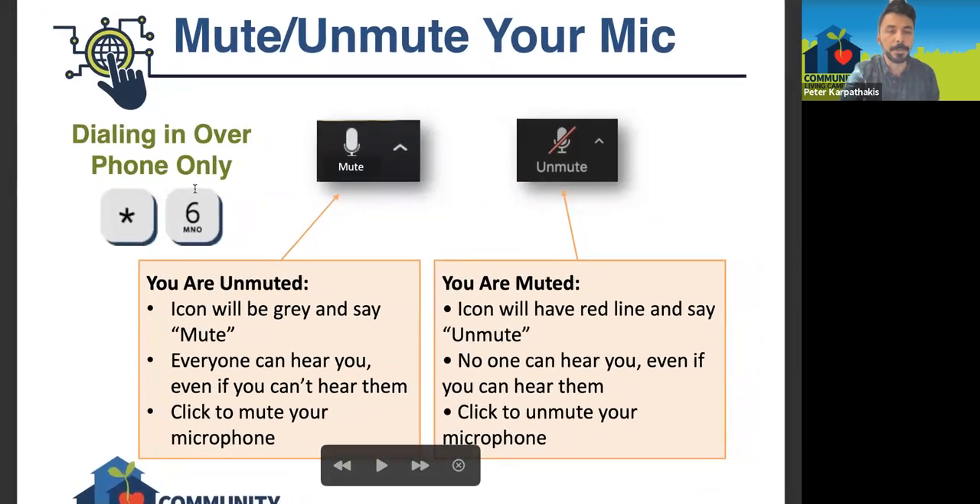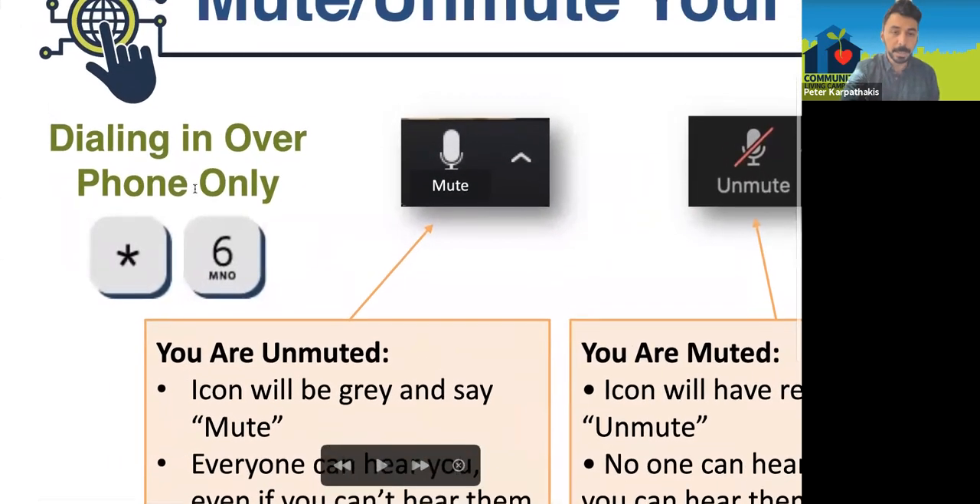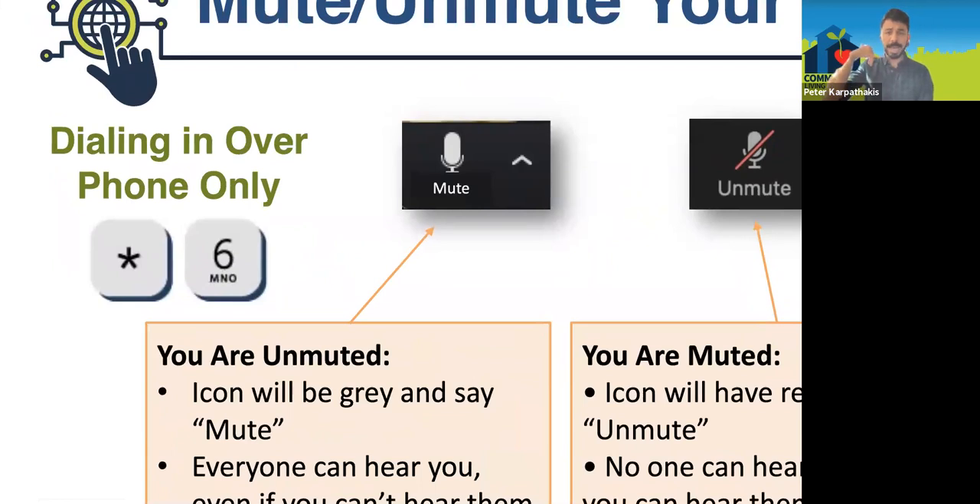Before I move on — if you're using the dial-in feature, where you're just dialing in over a phone, to unmute yourself you dial star 6, and to mute yourself again you dial star 6 again. It's just a toggle: dial star 6 each time to turn it on or off.